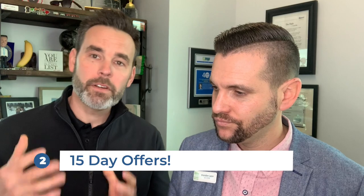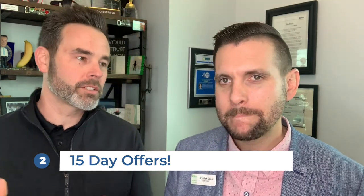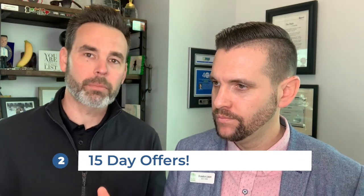And what that allows you to do is write 15-day offers, which is number two. A 15-day offer doesn't mean you have to close in 15 days, but if there are 10 offers on the property and they all have financing at 30 days, and you come in with a 15-day close, you percolate to the top of the file because the appearance is you have your stuff together. You get really tight on those contingencies, and we protect you because you're already fully underwritten and approved.